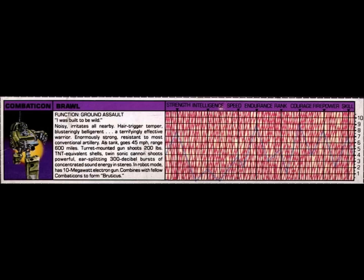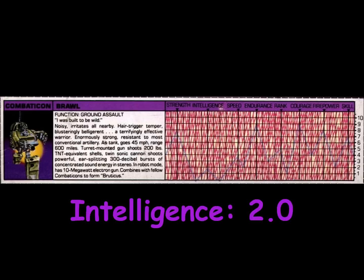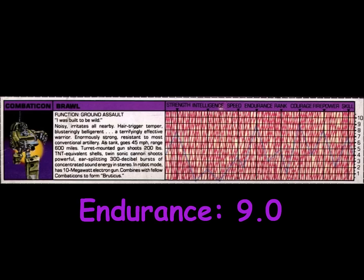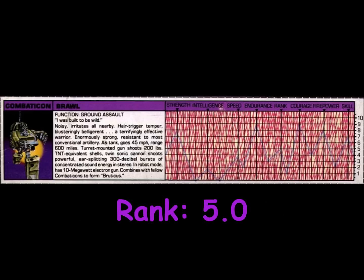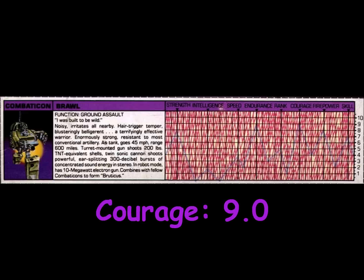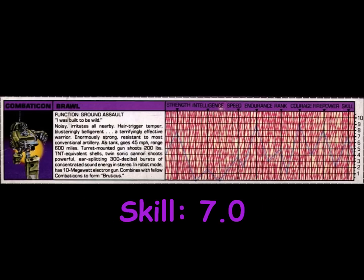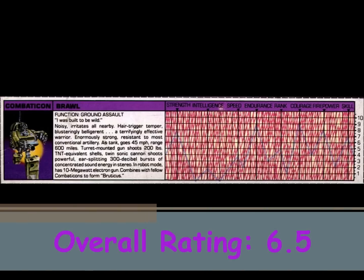Brawl is rated an 8 in Strength, a 2 in Intelligence, a 4 in Speed, a 9 in Endurance, a 5 in Rank, a 9 in Courage, an 8 in Firepower, and a 7 in Skill. This gives Brawl an overall rating of 6.5.